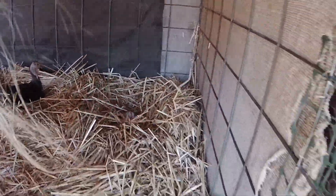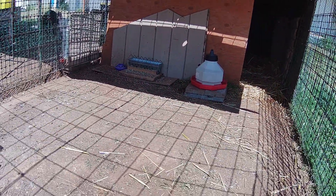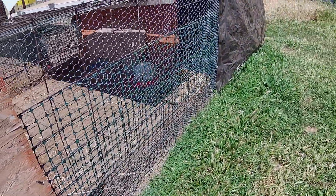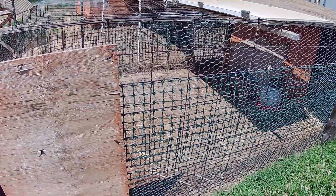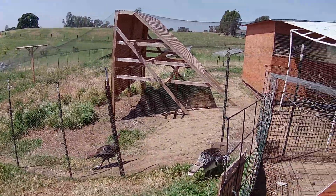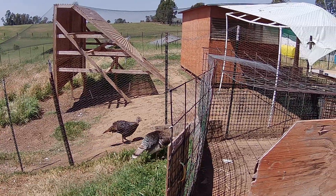Turkey hens will not sit full time until they have a full nest — like 20 eggs or so. Other than that, they'll just sit part of the day, lay, and get up. So you kind of have to find the balance. I can't just let them be in there because they can randomly mate, but you can't lock them up all the time either — they need to eat grass.